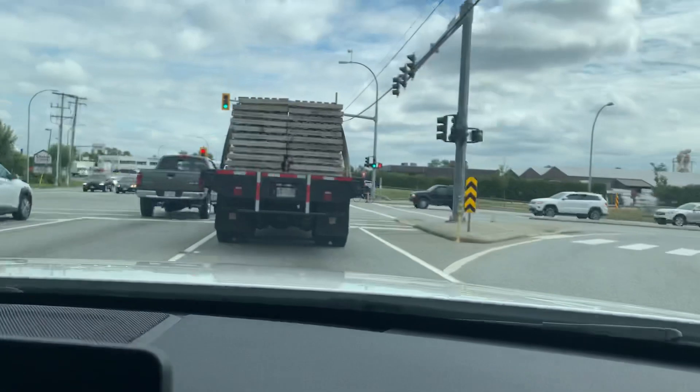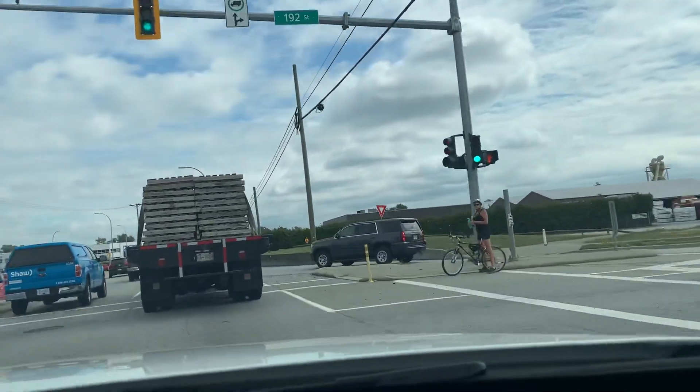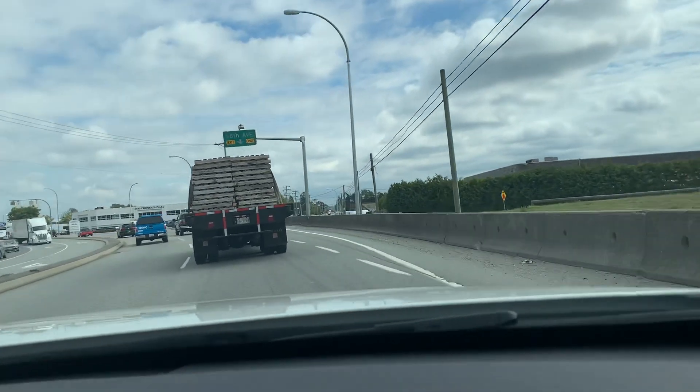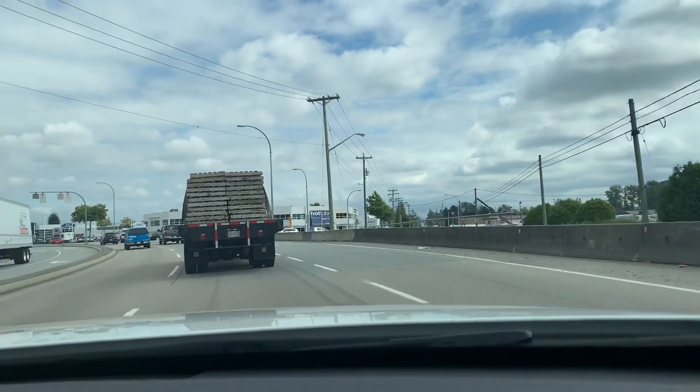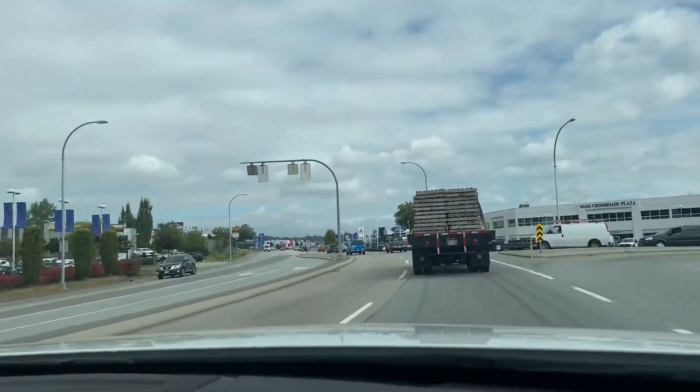U-Haul is a US company, based in Arizona, so the trucks' meters are in miles, not in kilometers.